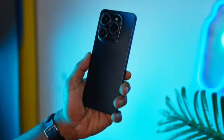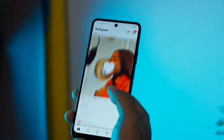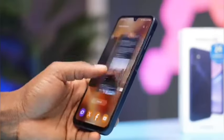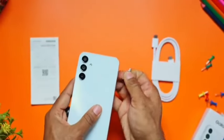The Techno starts out at 256GB of internal storage and up to 16GB of RAM, made possible because of virtual RAM technology. On the other hand, the Samsung has just 6GB of RAM and 128GB of storage, with both having support for an external memory card.